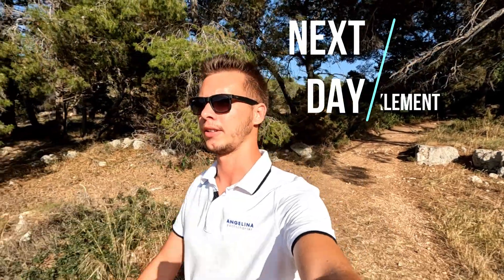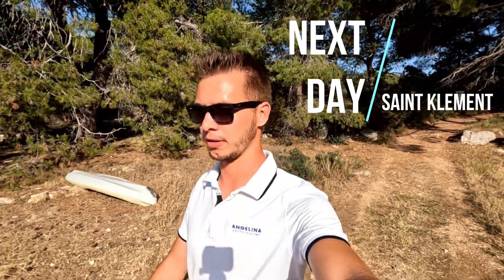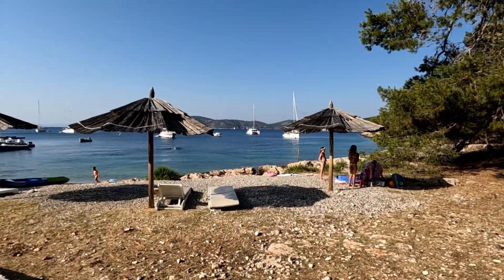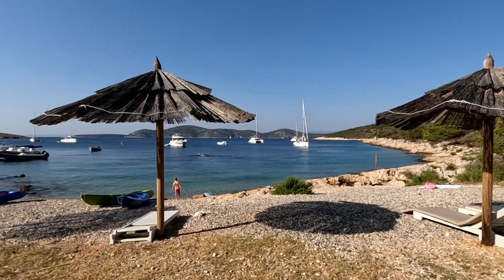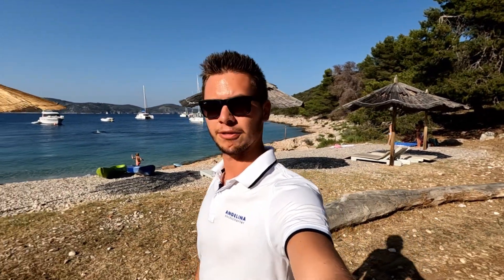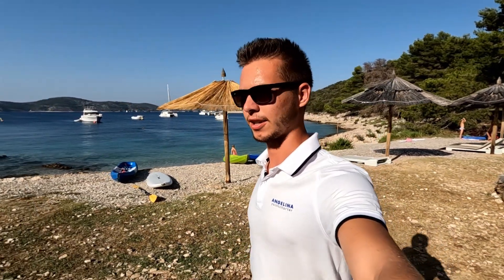We are on Island St. Clement. We sailed with sails all the way from Šćedro to this place. It's a beautiful bay with beaches and one very nice restaurant. You can see our catamaran on the mooring buoy in the distance. Tonight we will eat at what is probably the best restaurant in this Split sailing area, so let's make a tour.